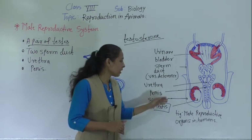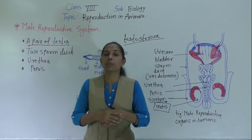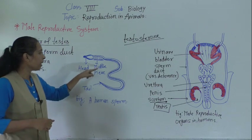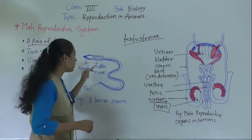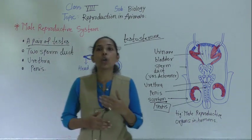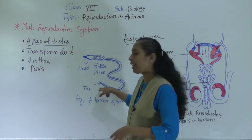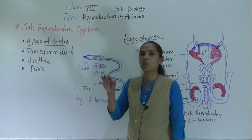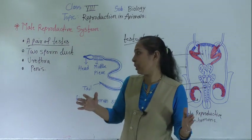Each sperm has three parts, as we can see in the figure: head, middle piece, and tail. The tail of the sperm helps it to do locomotion — to move easily in the reproductive organ. The sperm is the smallest cell present in the human body and it is a single cell which has all cell components.